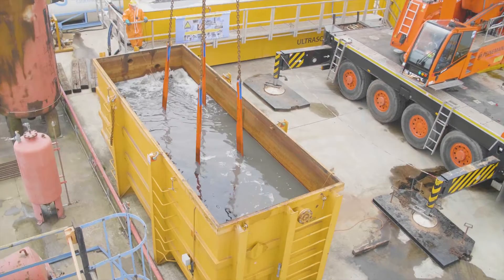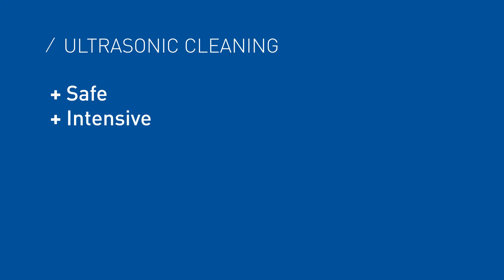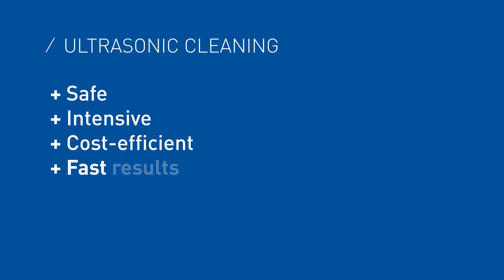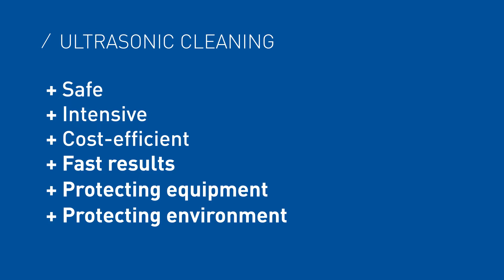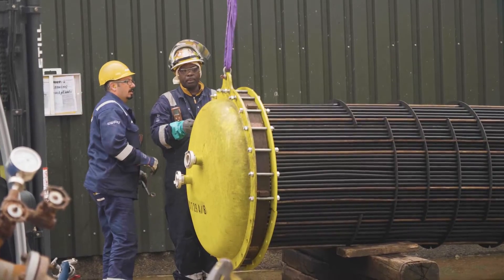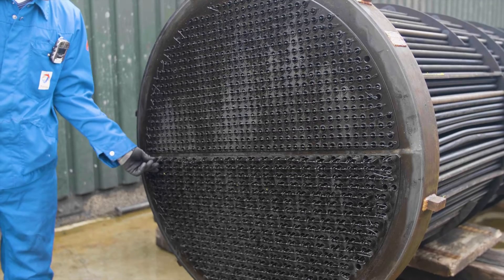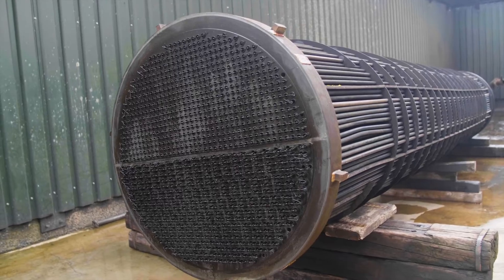Sometimes under low pressure, sometimes under high pressure. Maurek's ultrasonic technology delivers safe, intensive, cost-efficient and fast results. Saving time whilst protecting equipment and the environment. As well as delivering clean equipment, Maurek also makes a substantial contribution to improving operational efficiency and reducing the total cost of ownership.